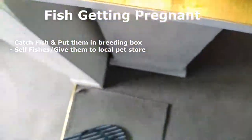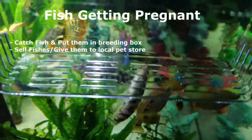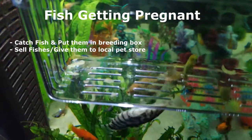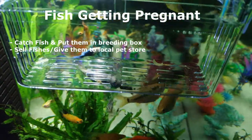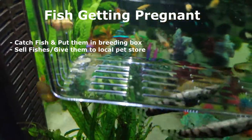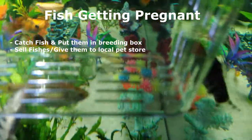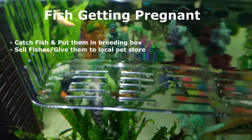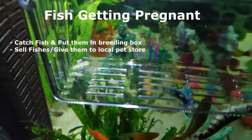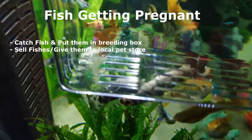In my experience, getting fry from goldfish is quite difficult, but with tropical fish it's much easier because many of them are live bearers — especially guppies and mollies. I've had more than 200 fry in the past and have managed to sell them. If you don't want any fry, simply don't buy female fish, or don't mix males and females together.